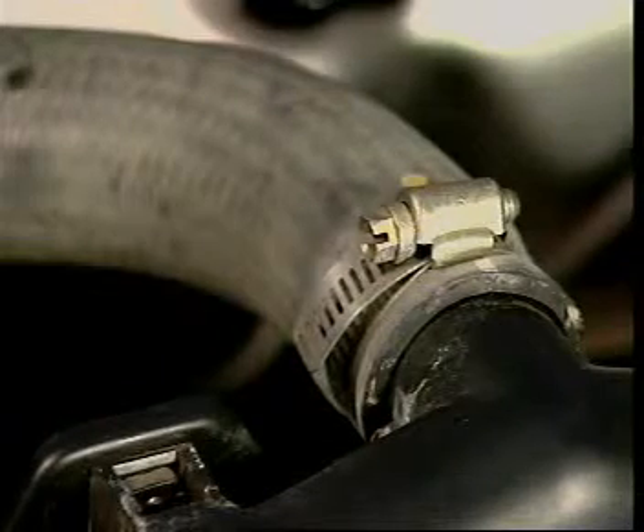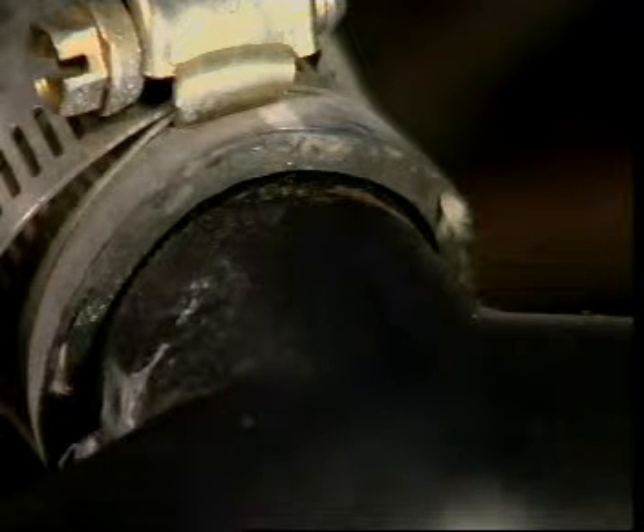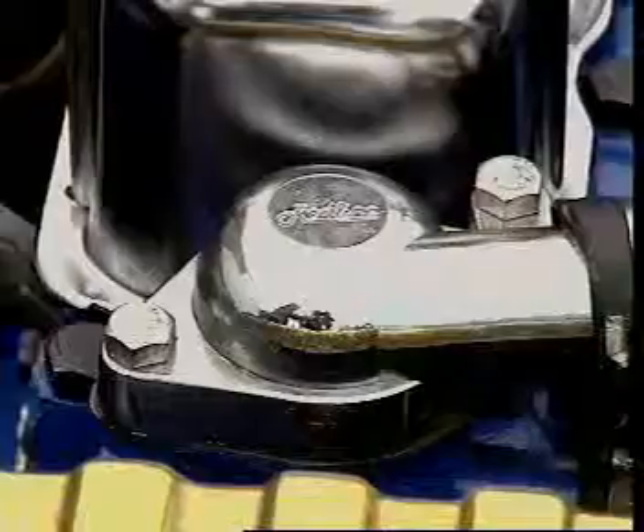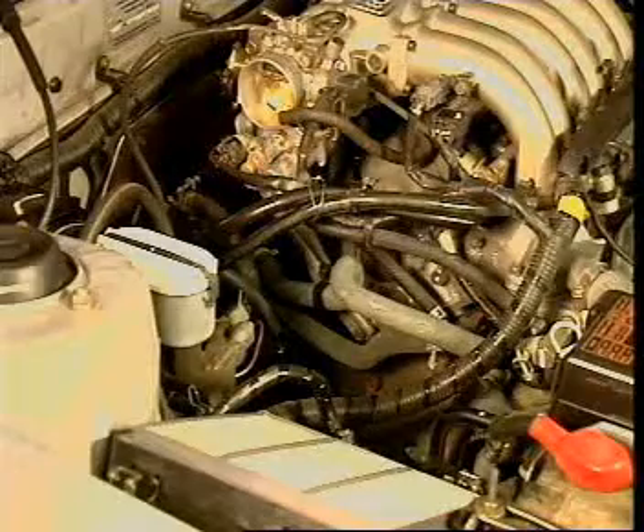Most hoses are made of rubber and since they are subject to pressure they are reinforced with a layer of fabric. They are moulded to a special shape to suit the model and make of vehicle. Some heater coolant hoses also have special shapes.